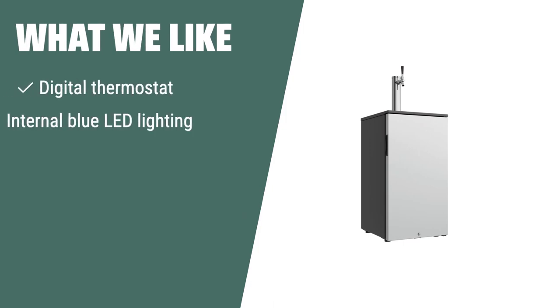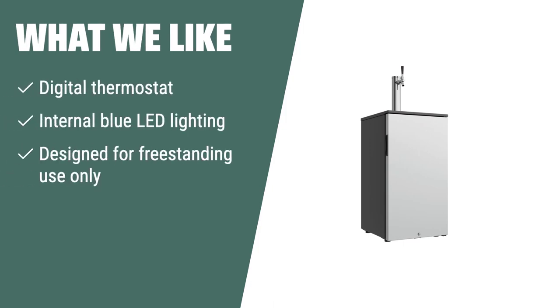What we like: If you want a kegerator with advanced features like a digital thermostat and internal LED lighting, the Edgestar KC1000SS is the ideal option for you. Whether you're a beer enthusiast or just love having a cold pint at home, this kegerator offers the modern design and functionality you're looking for.